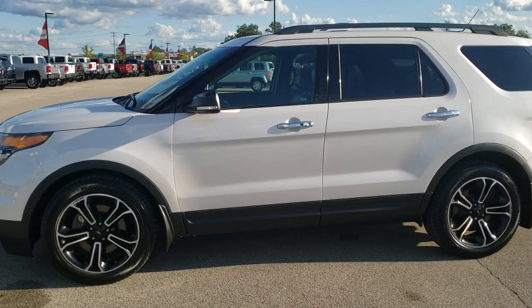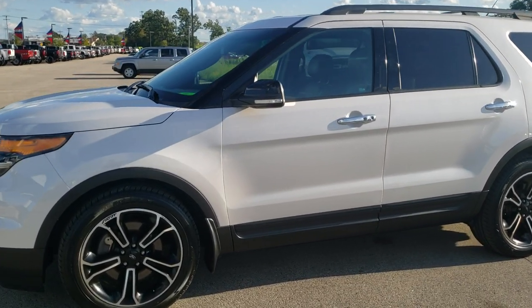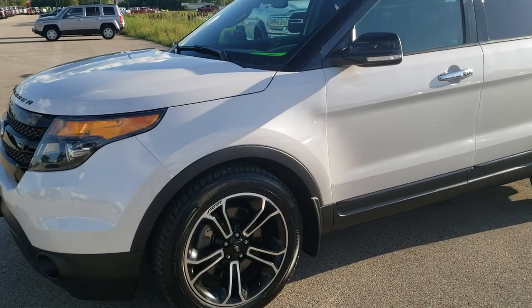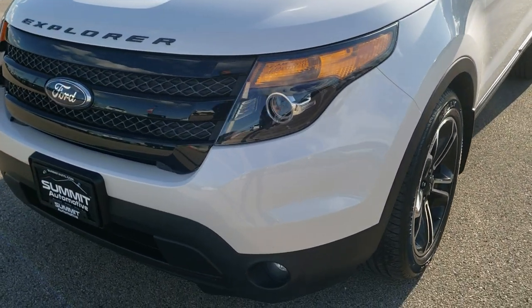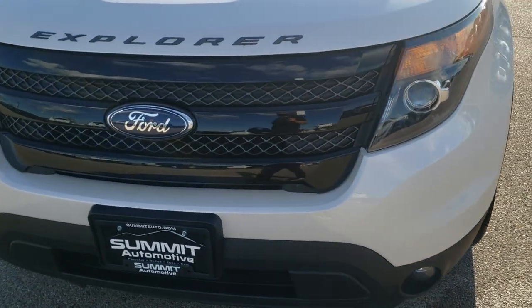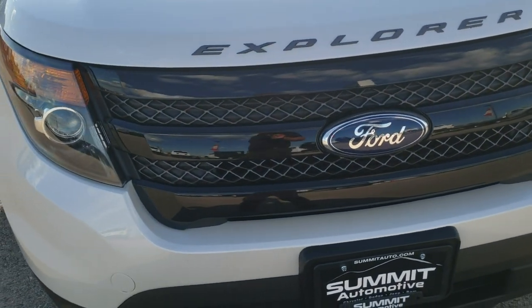This is stock number 8T355A. We are here at Summit Automotive in Fond du Lac, Wisconsin, your new and used SUV headquarters. Today we are checking out this super clean 2014 Ford Explorer Sport.